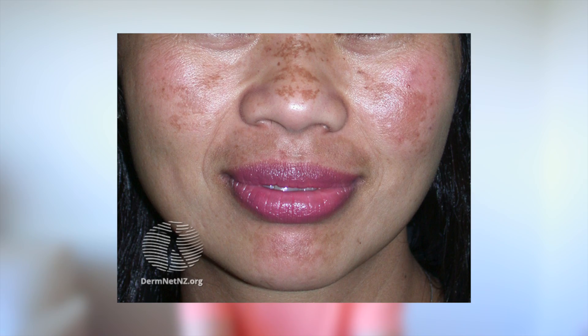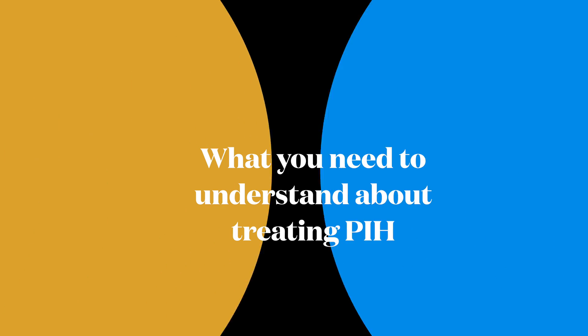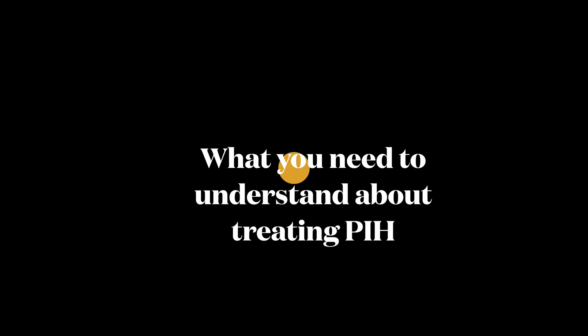Melasma is a common skin condition affecting the face. It typically affects the forehead, the cheeks, and chin in a symmetrical distribution and can mimic post-inflammatory hyperpigmentation. Another common skin condition is called post-inflammatory erythema — as the name suggests, it is erythematous, meaning red rather than brown or black pigmentation.